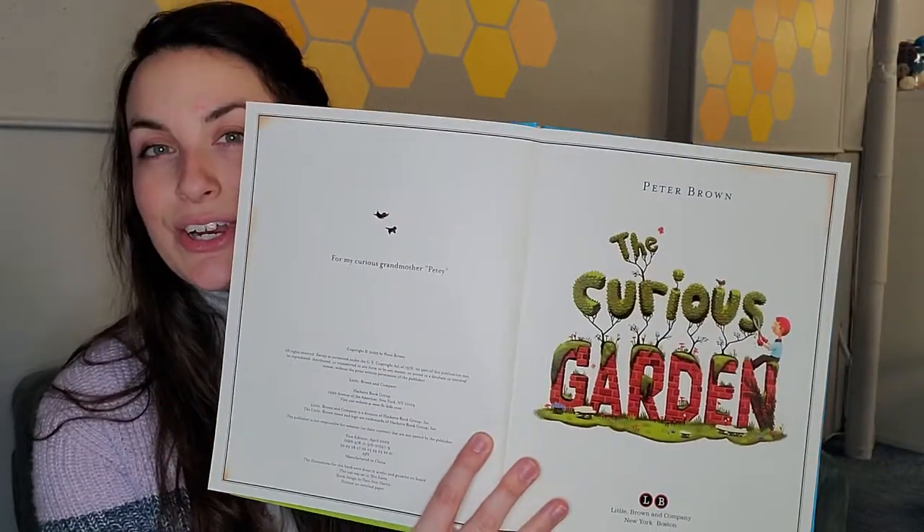There are going to be three words that I want you to listen for. They are curious — curious — delicate, say that word with me — delicate — and dreary, say that last word — dreary. Let's go ahead and get started. The Curious Garden by Peter Brown.